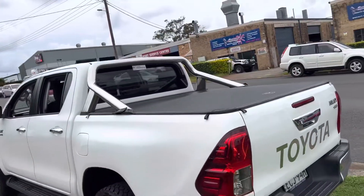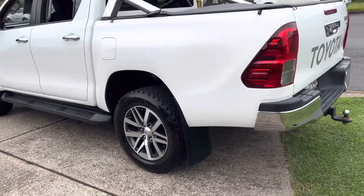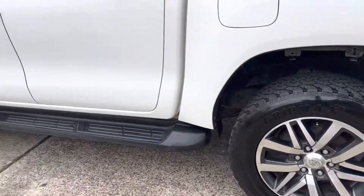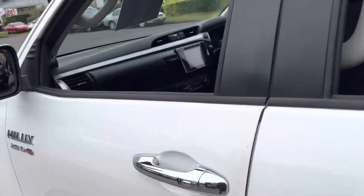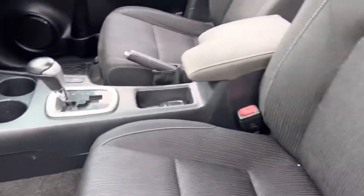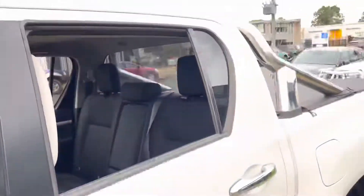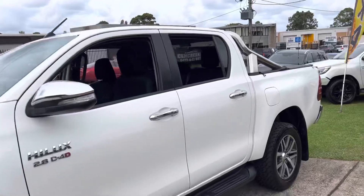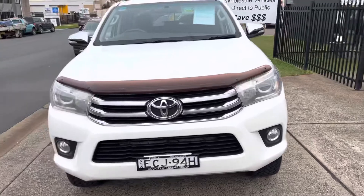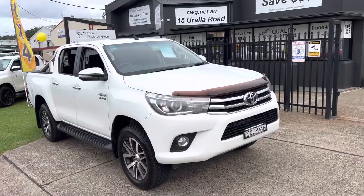Ready to go for all your off-road adventures — this 2016 Toyota SR5 Hilux, turbo diesel, four-wheel drive. Great tyres and side steps. Call us on 6581-2881 for your own personalised virtual tour of the vehicle, or come down to 15 Yerala Road in Port Macquarie to inspect it in person. Visit us at cwg.net.au.